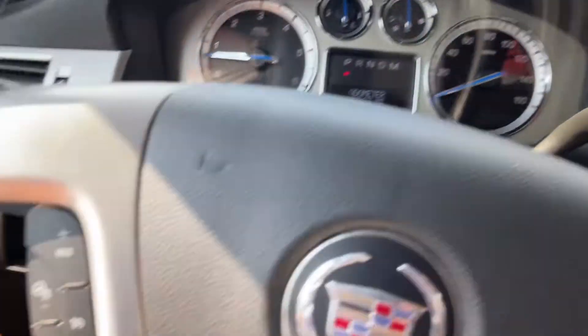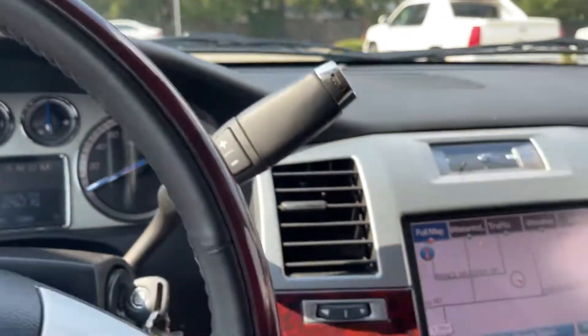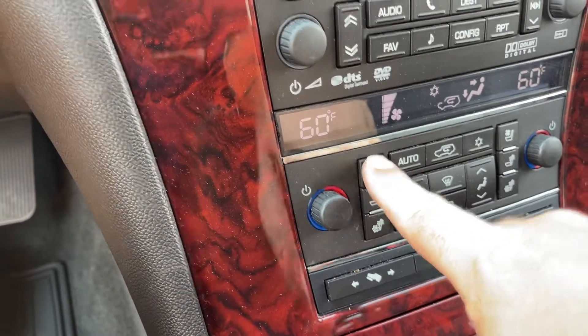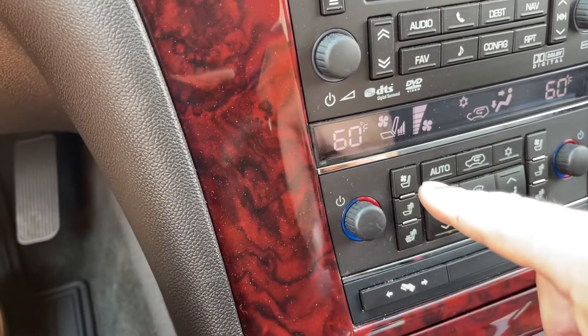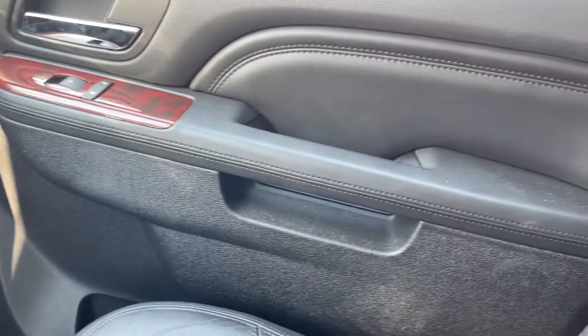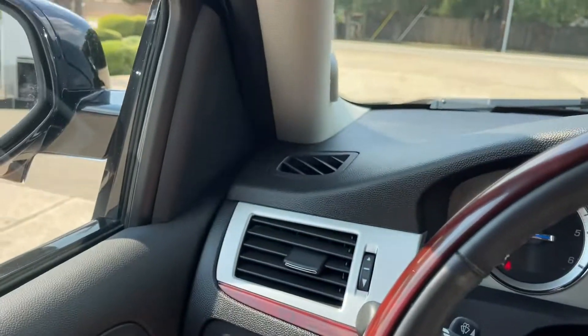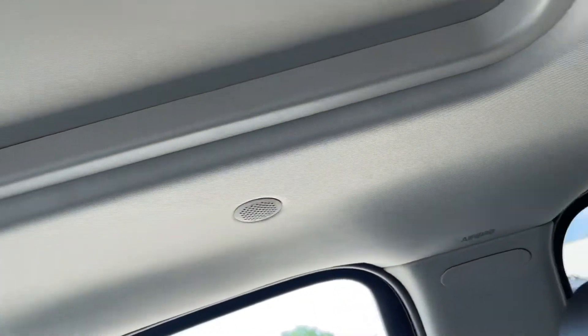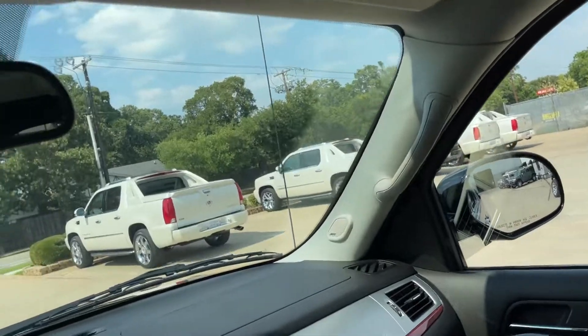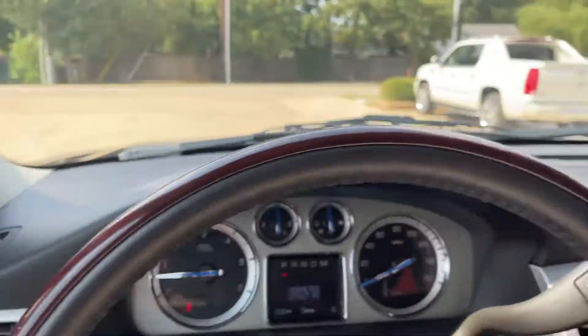The steering wheel is super fresh. This does have a heated steering wheel as well. More importantly in Texas is that little button right here — that is the air conditioned seats with three-speed controls; I like to keep it on high. There are no stains or spots in the headliner. The DVD also comes with the Premium Package — it does not come with the luxury or base package.